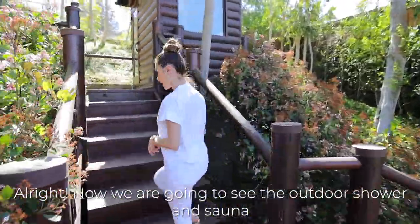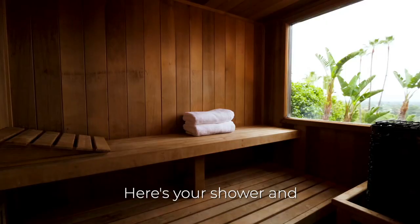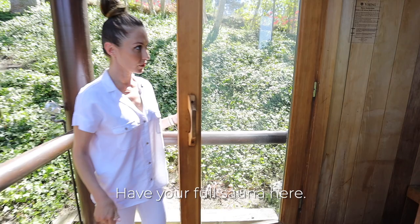Now we're going to see the outdoor shower and sauna. Here's your shower and you have your full sauna here.